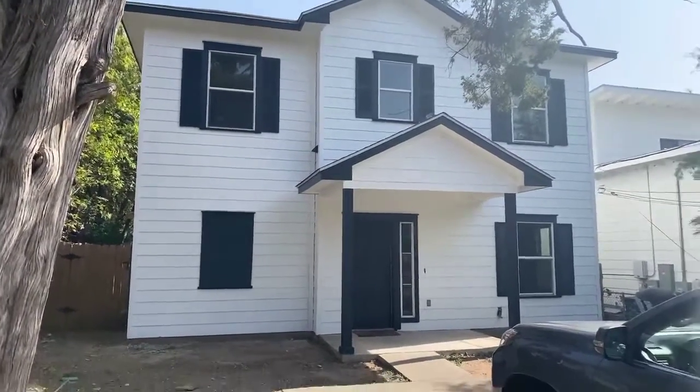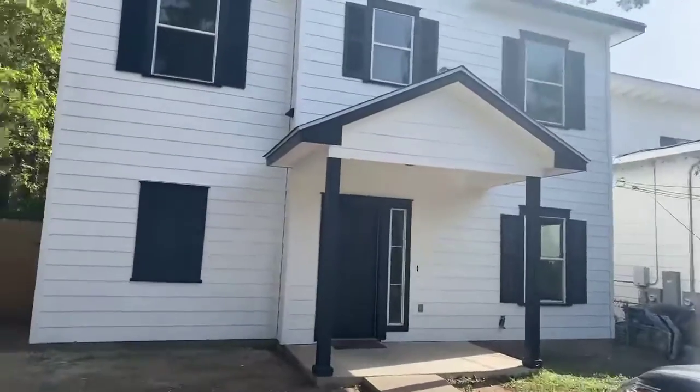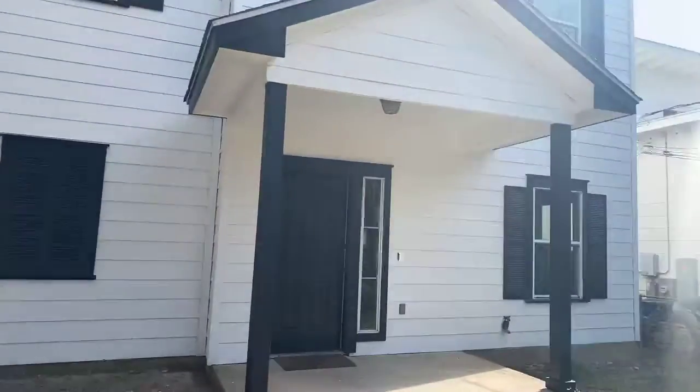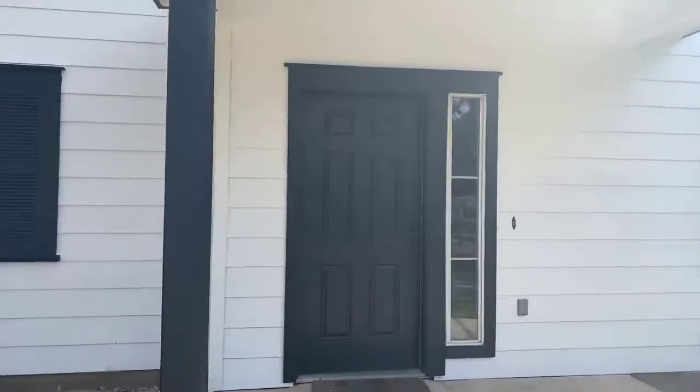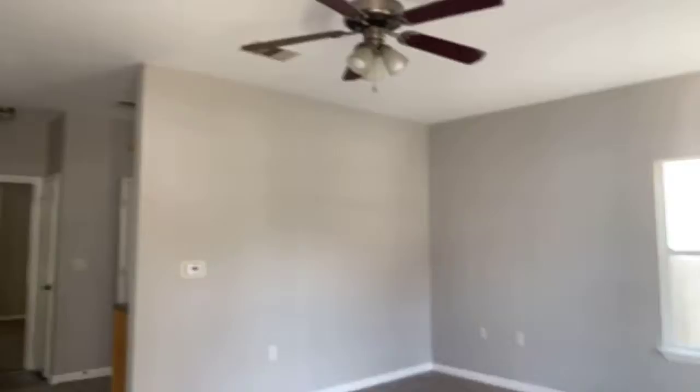We are live here at 2317 East 11th Street. This is a fantastic five-bedroom, two-bath home here in East Austin. Only a short walk to Houston-Tillotson, the Chaconne and 7th Street area. Let's check it out.